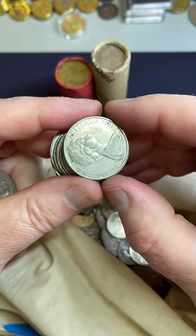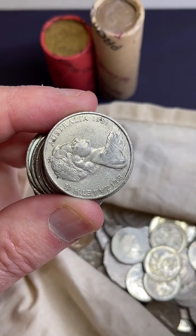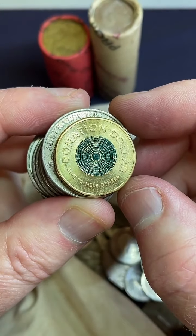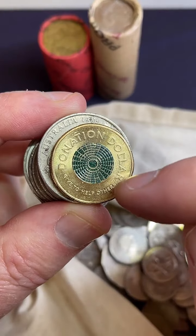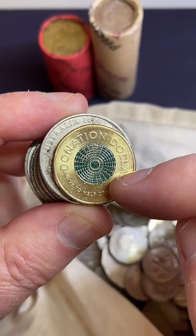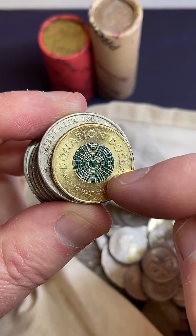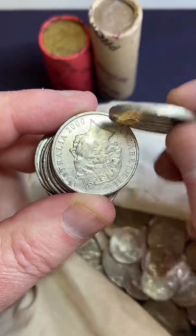Watching TikTok live at 4am! What is the value of a donation dollar? Yeah, I found one just before actually. So this is a donation dollar — depends which year. This is a 2021 donation dollar: $1.70 to $7 on these. The 2020 donation dollar is $1.90 to $6. So around about that range — $6 to $7 or $8.